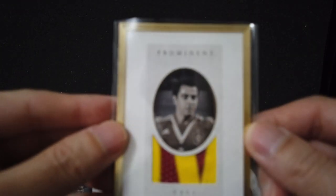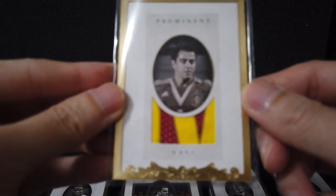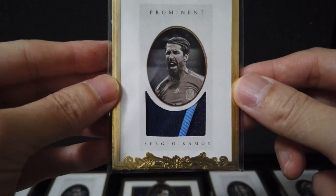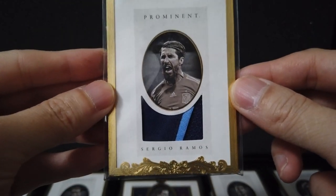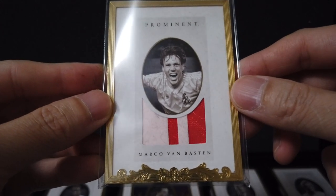Zlatan Ibrahimovic — nice. Roberto Carlos, Brazil. Sergio Ramos, Spain, Real Madrid. And the last card is — oh, the legend — Marco van Basten.